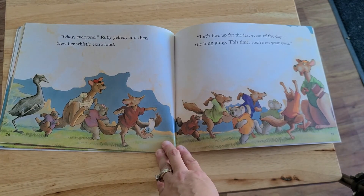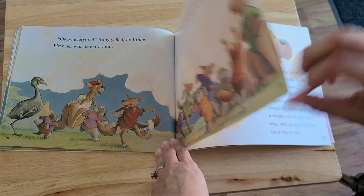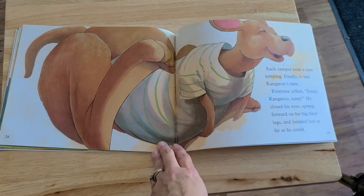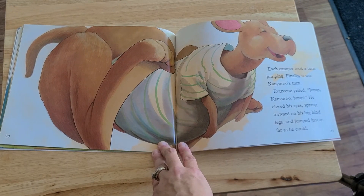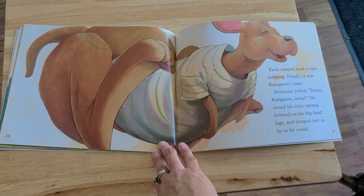Okay, everyone, Ruby yelled, and then blew her whistle extra loud. Let's line up for this last event of the day, the long jump. This time, you're on your own. Each camper took a turn jumping. Finally, it was kangaroo's turn. Everyone yelled, jump, kangaroo, jump! He closed his eyes, sprang forward on his big hind legs, and jumped just as far as he could.